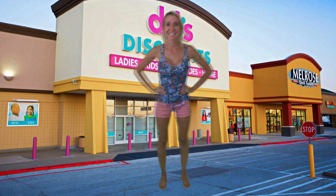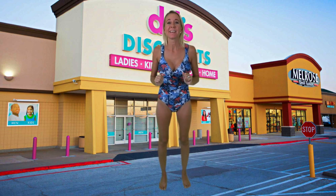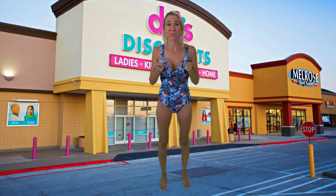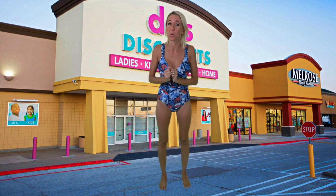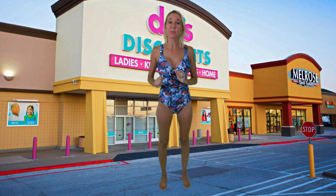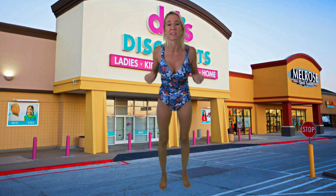First up I have this floral one-piece. The total price for this bathing suit — it could be yours for only seven dollars and ninety-nine cents, which is why you would shop at DeeDee's for a bathing suit. I will tell you that it is not the highest quality bathing suit, but it sure is such a good deal.